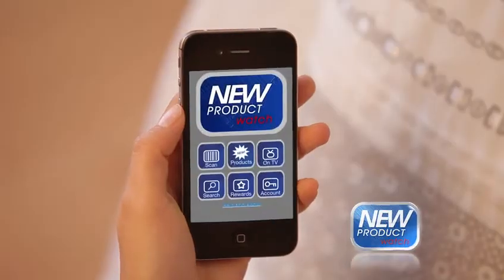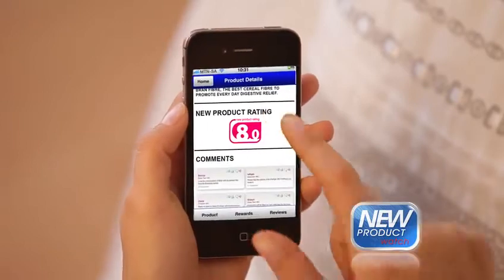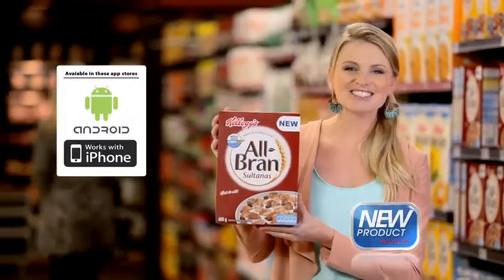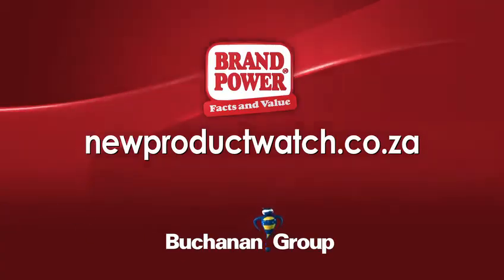Plus, you can use your New Product Watch app right now to see why it's being so highly recommended and how to win 5,000 Rand. Try New Kellogg's All Bran Sultanas. Brand Power — helping you buy better.